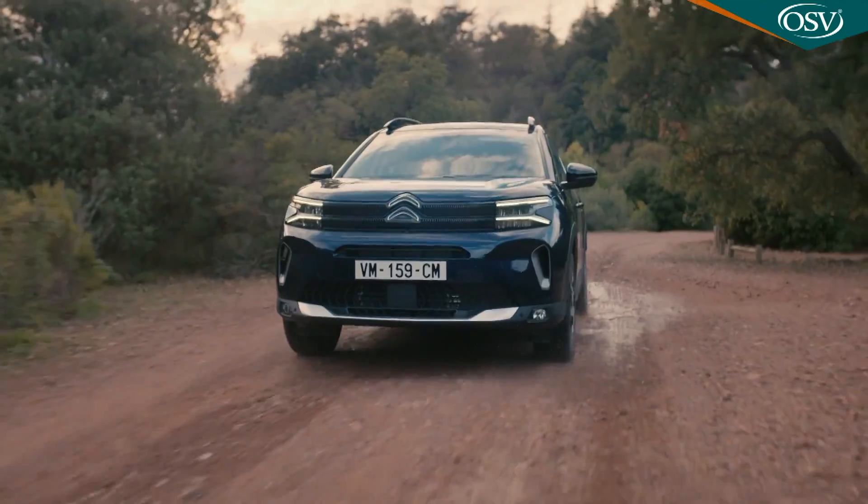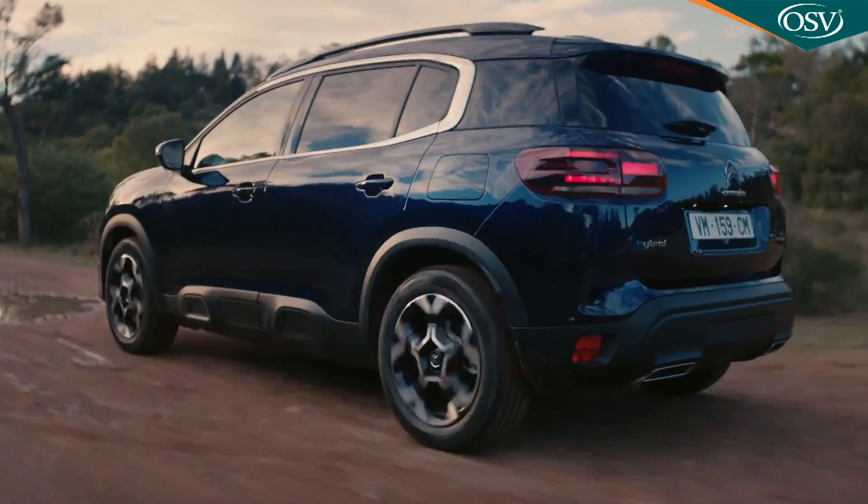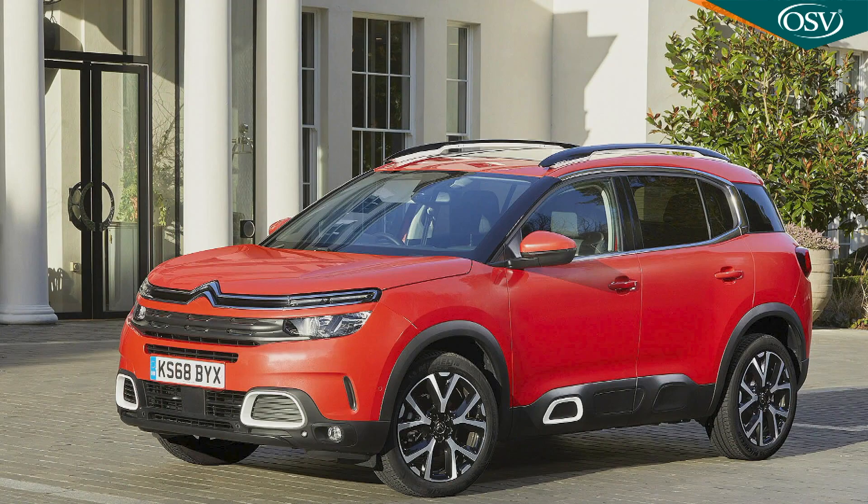Talking of grip, buyers can specify an optional advanced grip control package that offers grippier tyres, hill assist descent control and extra driving modes tailored to different types of terrain.